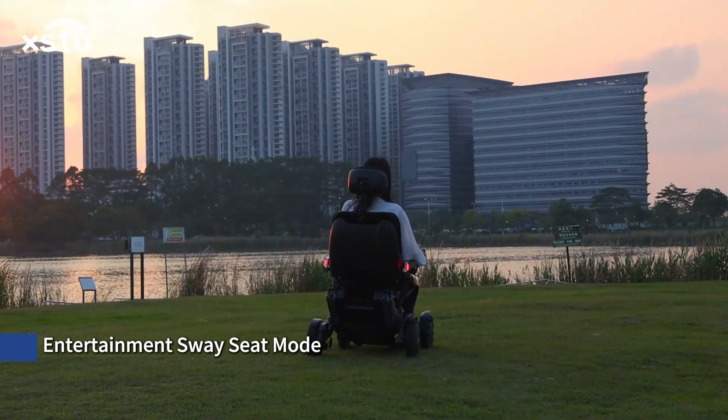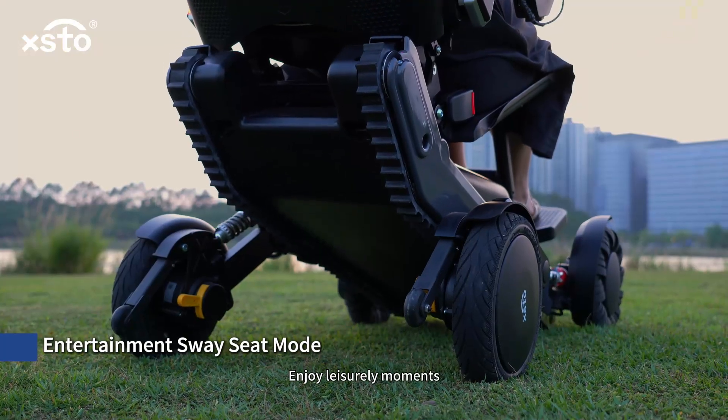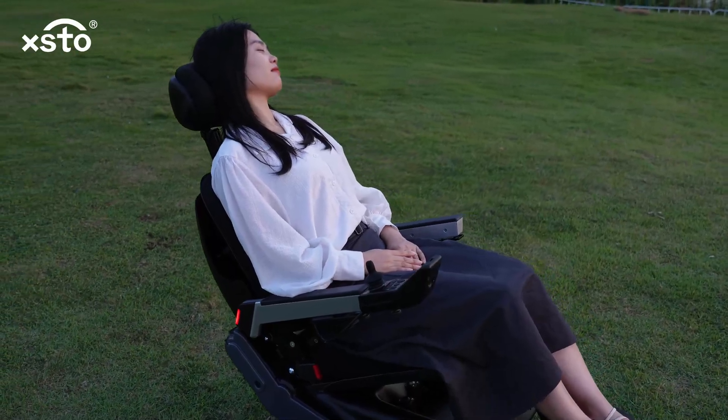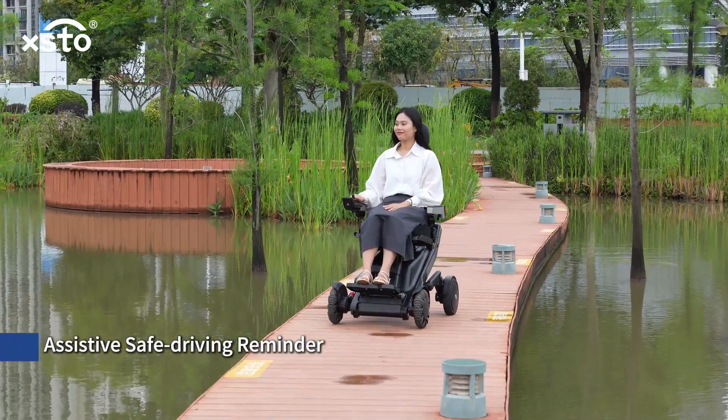Entertainment sway seat mode — enjoy leisurely moments.